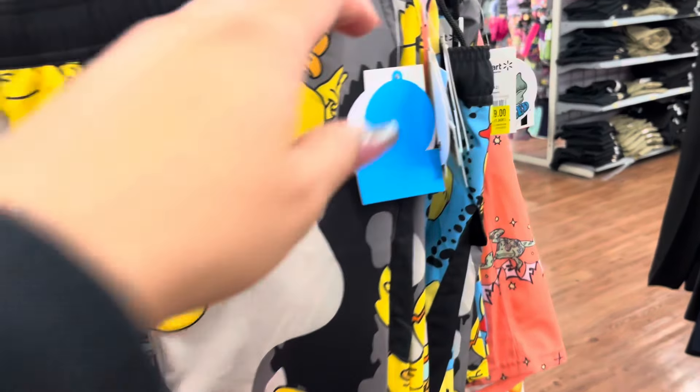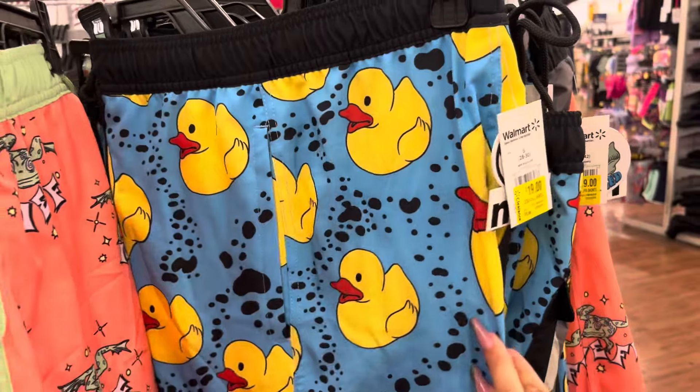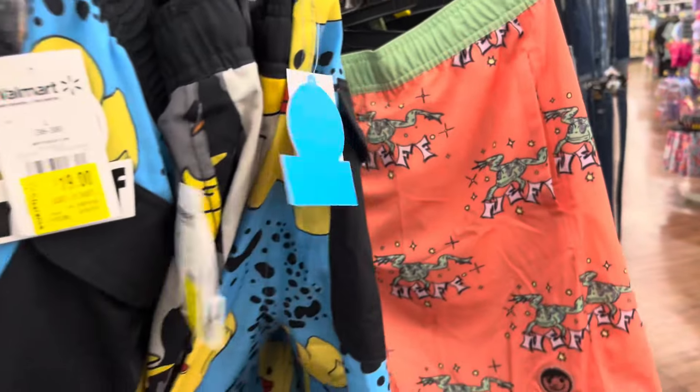They have some new markdowns in the men's section. These swim shorts are $19. They're still expensive, but just something to look out for. Maybe your store has a better price. They have a lot of the duck ones. They also have that one for $19.